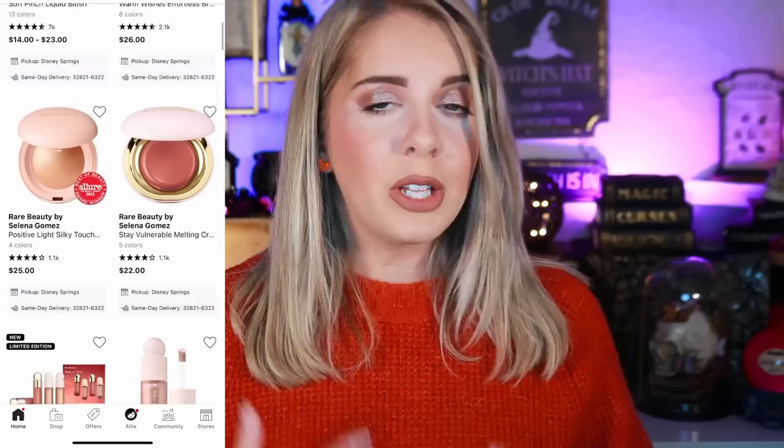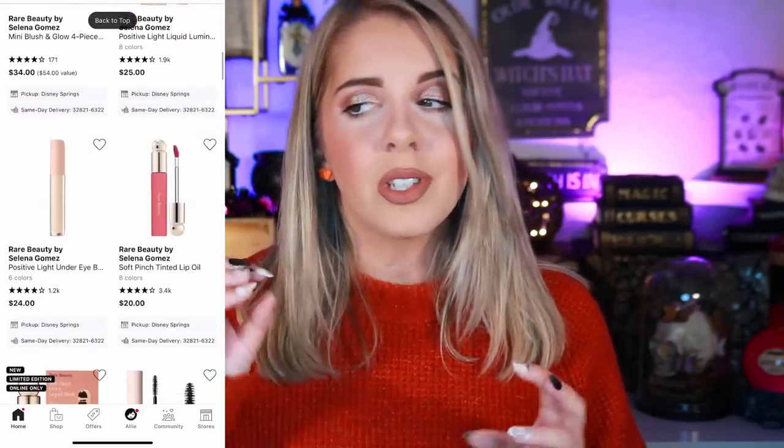I don't usually get excited about bronzers, but the new Patrick Ta Major Dimension Holiday Palette is on my list — I actually just purchased it this morning when I saw it was available. I also really want to try the Patrick Ta Eyeshadow Toppers, which I cannot find anywhere. For Rare Beauty, I really want to try the Rare Beauty Positive Light Silky Touch Highlighter. I've barely tried anything from this brand and want to explore their cheek blushes, lip products, and highlighters.